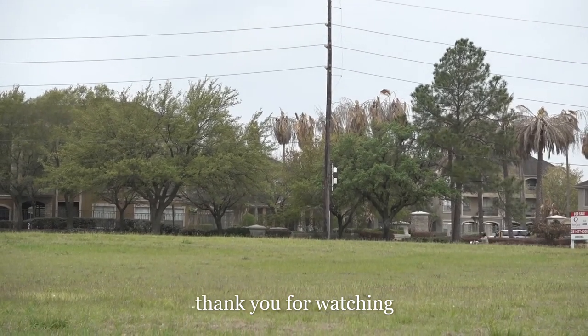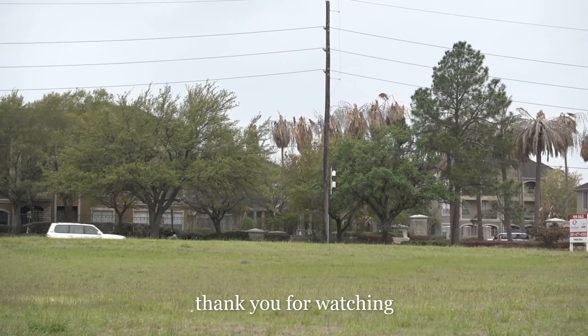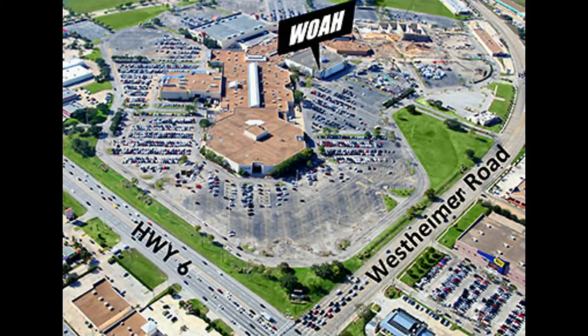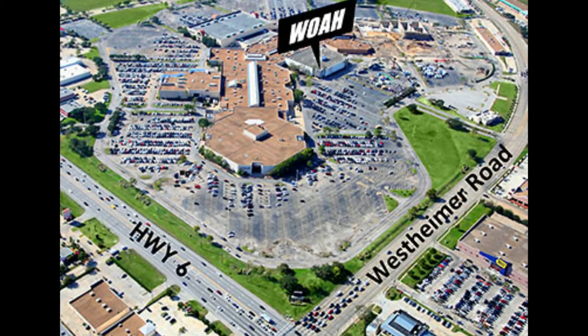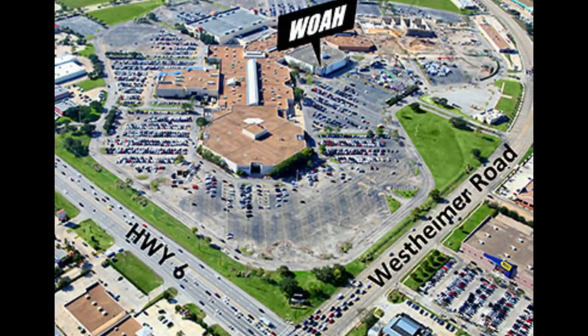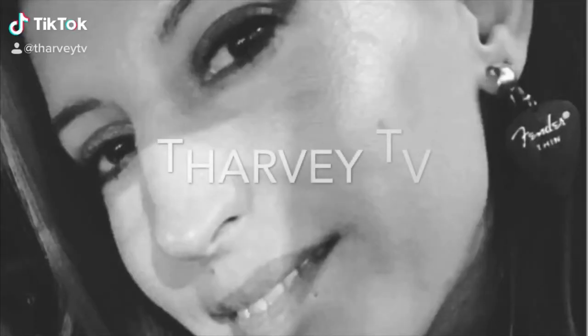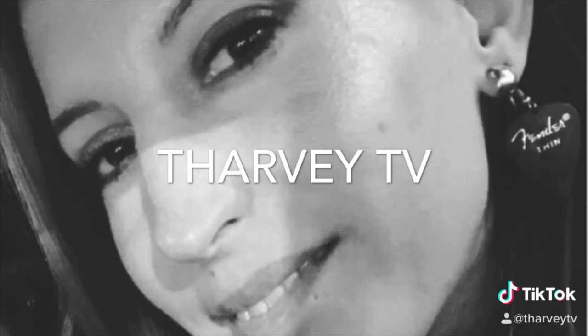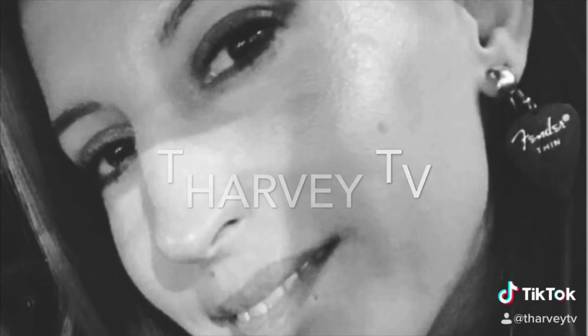We will see you guys in our next video. Thank you so much for watching. We'll see you guys in the next video.